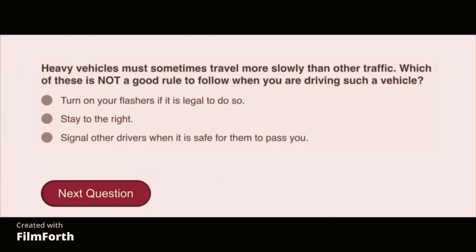Heavy vehicles must sometimes travel more slowly than other traffic. Which of these is not a good rule to follow when you are driving such a vehicle? Signal other drivers when it is safe for them to pass.